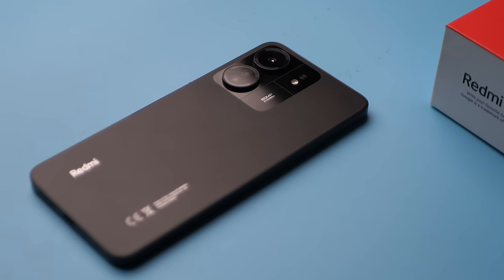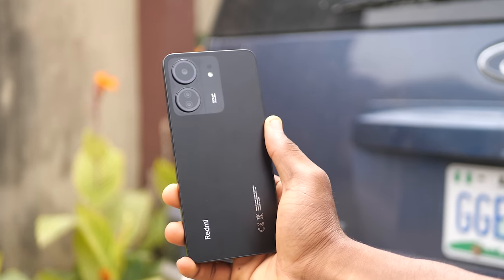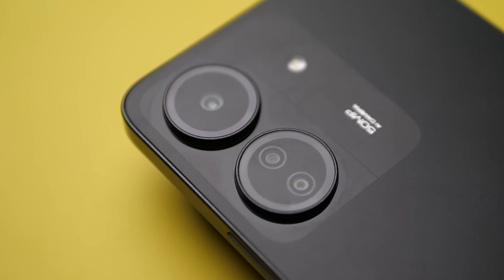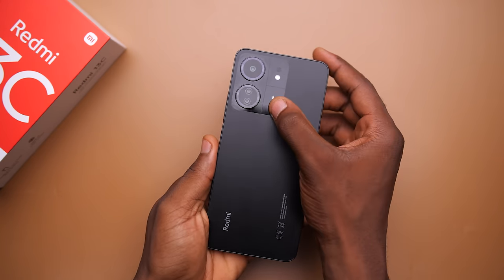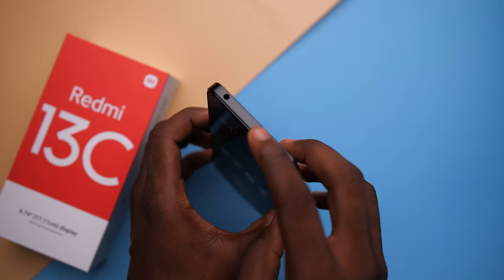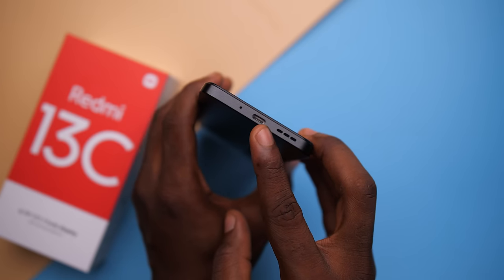Although the phone not coming with a case is kind of a bummer, it does give you the opportunity to show off its new design. Compared to the 12C, the design got an upgrade — people seemed to really like how it looks, and I think the camera section looks especially nice. My only issue is that it's glossy, so it retains a lot of fingerprint marks. The rest of the rear is matte, which does a better job hiding those marks. We also get flat sides, a fingerprint sensor on the side, a headphone jack, a dual SIM/SD card tray, one mono speaker, one mic, and a Type-C port — an upgrade from the micro USB on the 12C.